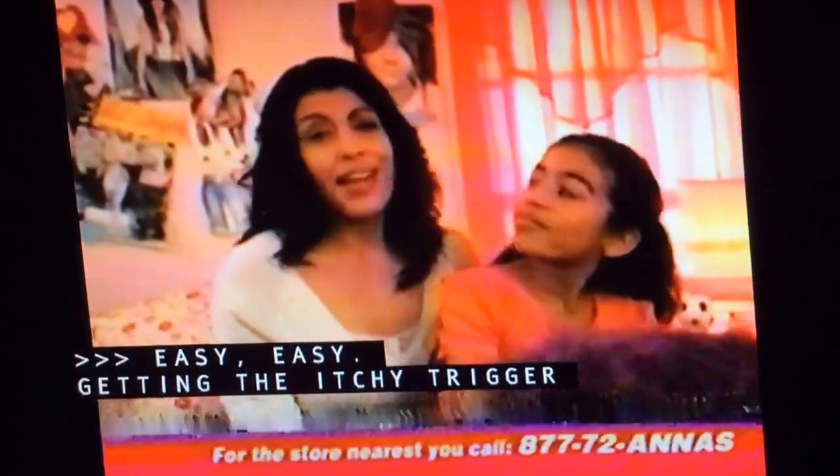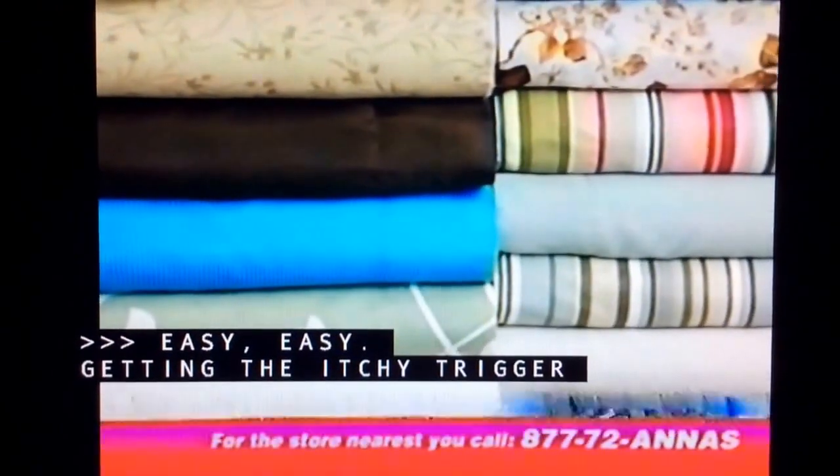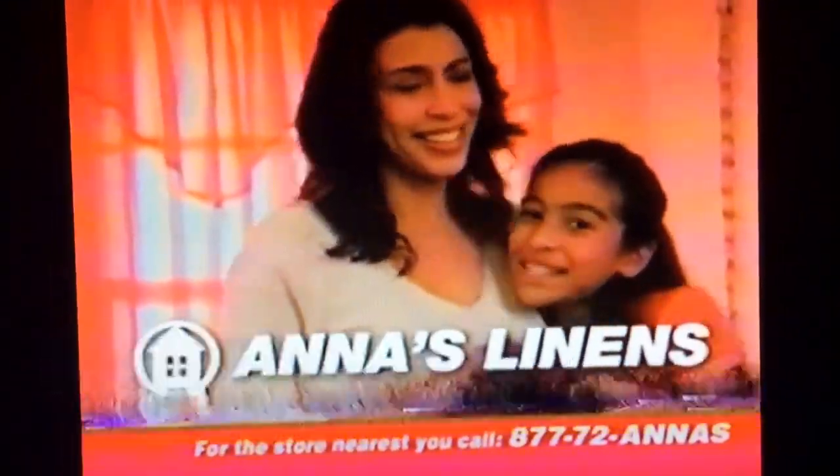There's this wow in a room. That's why I'm a fan of Anna's. We'll make you a fan of Anna's too, with our selection of super soft and wrinkle-free microfiber sheet sets. $25 at department stores, starting at an unbelievable $6.99 at Anna's. We're fans of Anna's.